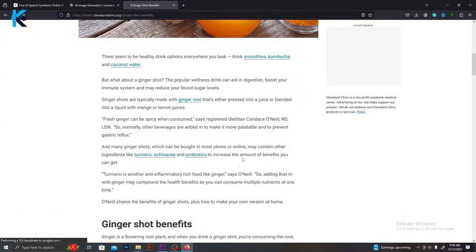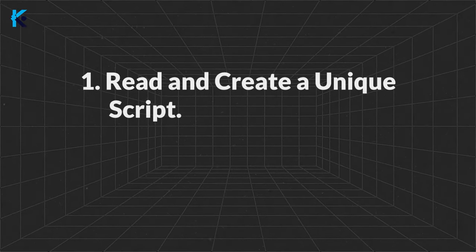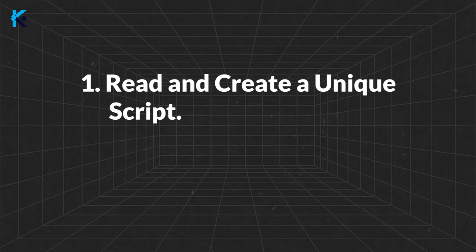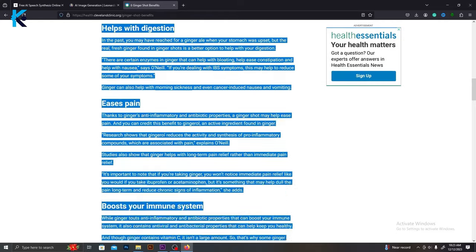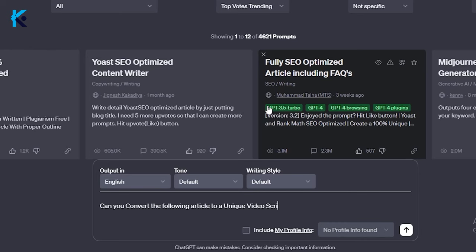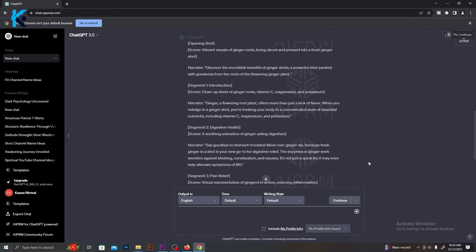So I found this article and let me show you how to convert it to a video script. There are two ways to convert this. The first method is to read the article and convert it to your own words and create a unique script. The second method is to ask ChatGPT to create a unique script. So I will use this second method — let's go to ChatGPT. Then copy the article you selected, ask ChatGPT to convert it to a unique script, and paste the article. Within a few seconds, ChatGPT will give you an amazing video script.